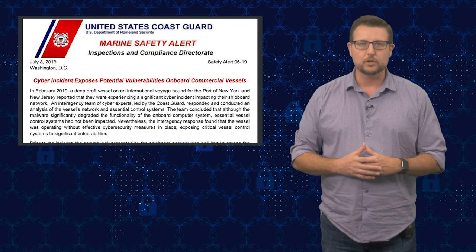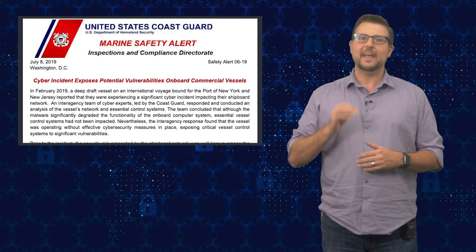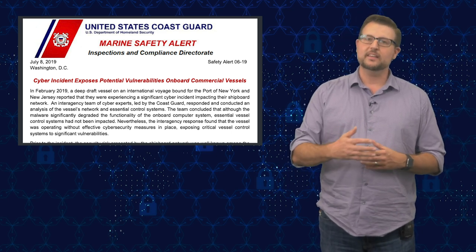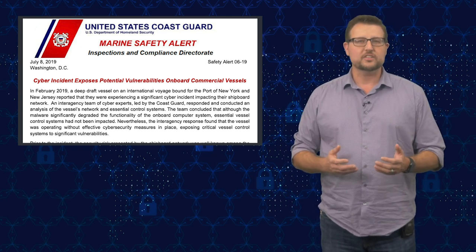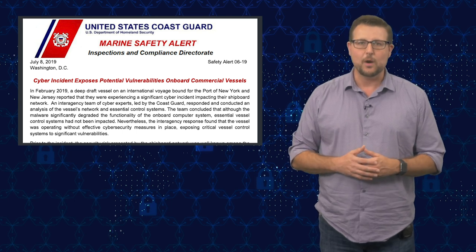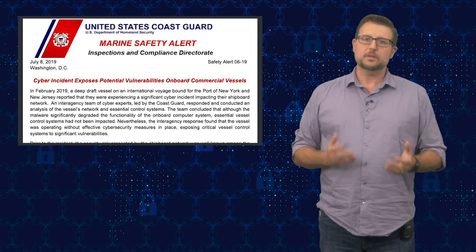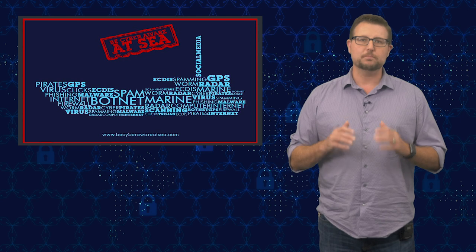That brings us to the more recent alert from just a few days ago. The Coast Guard warned that they were aware of an actual commercial vessel on a trip to the port of New York that was significantly affected in its navigation systems. According to the Coast Guard this appears to be normal run-of-the-mill malware — it didn't infiltrate the vessel's real control systems. That said, the Coast Guard points out that in today's modern world, where mouse clicks actually guide a ship using navigation systems, cyber attacks can have much bigger repercussions.